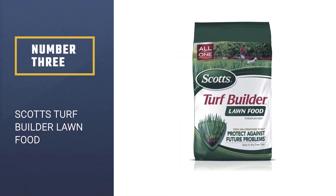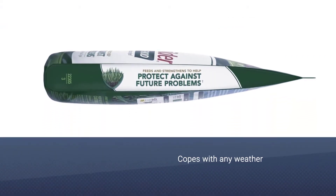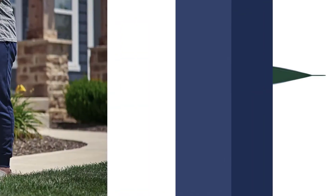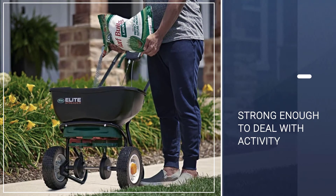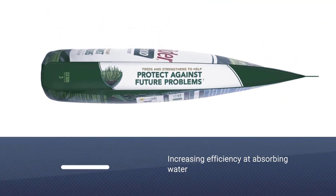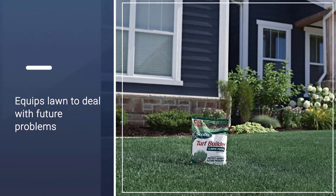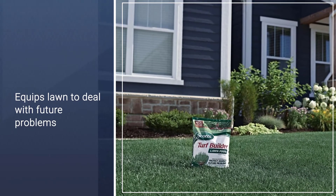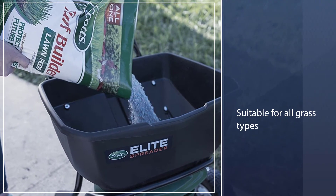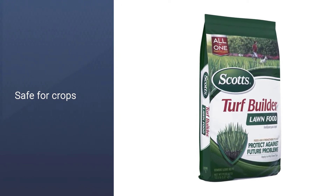Number 3: Scott's Turf Builder Lawn Food. Scott's Turf Builder Lawn Food both strengthens your lawn and reduces future problems. Similar to their winter version, this fertilizer creates stronger and deeper roots, making your lawn more resilient. It also aids water and nutrient absorption in comparison to a natural lawn. Featuring Scott's exclusive all-in-one particle technology to ensure an even and consistent, healthy green lawn. Unlike some garden fertilizers, this is made for all grass types, so you can be sure it will successfully improve your lawn even if you are unsure of the type of grass you have.